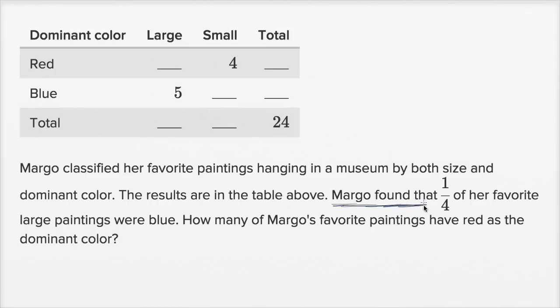Margot found that one fourth of her favorite large paintings were blue. The question asks: how many of Margot's favorite paintings have red as the dominant color — whether large or small? We want the total number with red as the dominant color, so we'll need to figure out some of these other blanks.